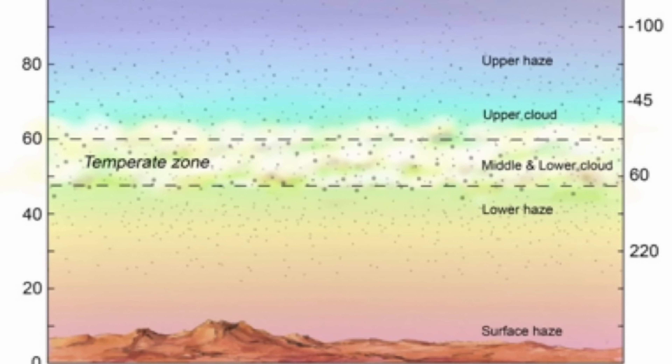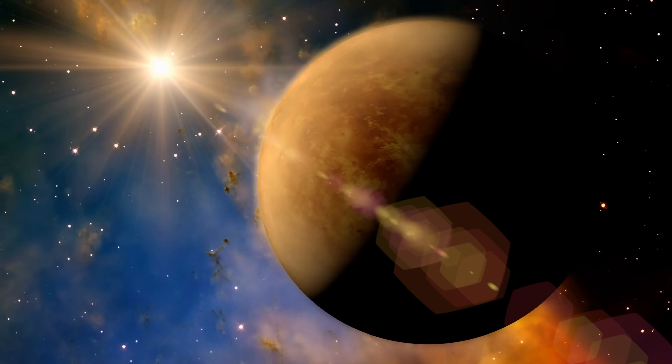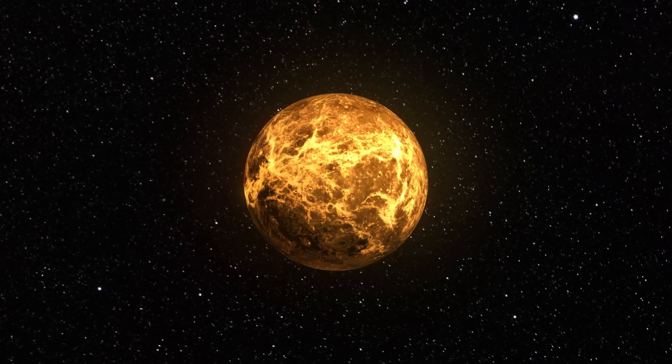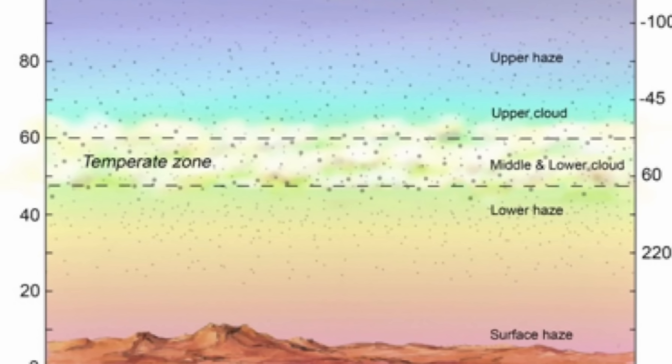Interestingly, most of these discoveries come from the so-called temperate zone — a zone in the Venusian atmosphere roughly around 50 km above the surface where temperature and pressure conditions are extremely similar to what we have on the surface of Earth. As you come closer to the surface things get hotter and more pressurized, but in this temperate zone conditions are basically Earth-like, except for one thing: there's a lot of sulfur here, making conditions extremely acidic, and there's a lot of additional chemistry we still don't understand.